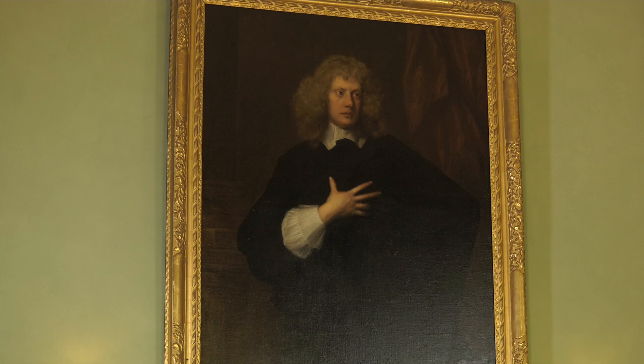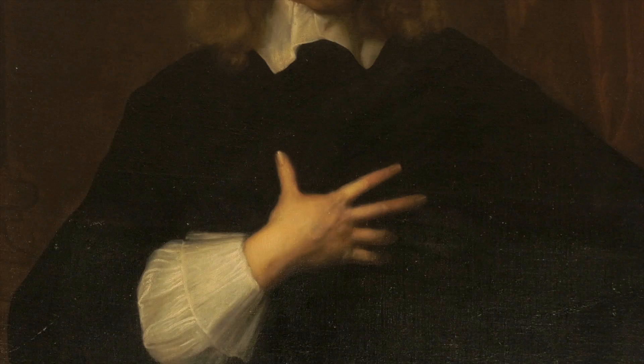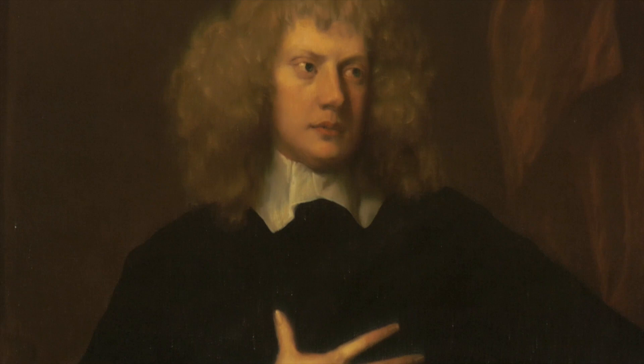The Ackland family always believed that the portrait was painted by Van Dyck, and it was exhibited at the Royal Academy Old Masters Exhibition of 1882 as a Van Dyck painting. However, Van Dyck died in 1641, so if it was Van Dyck who painted this portrait, it was not painted to commemorate Ackland's baronetcy.